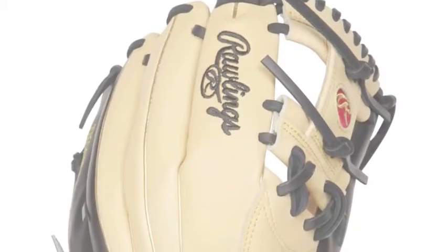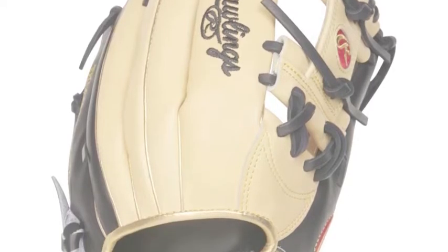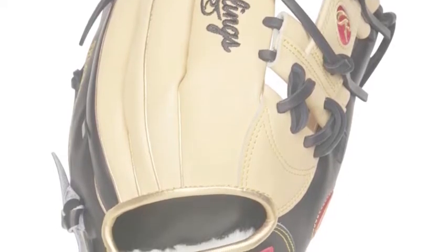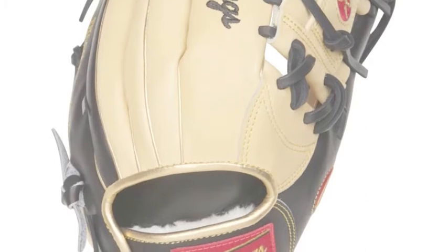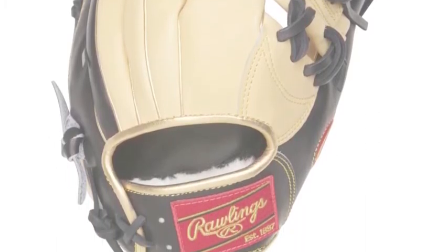The Pro Preferred PROSNP52CBG is an incredible glove that will have players making the highlight plays look easy. It is designed to be one of the strongest and most durable gloves around.